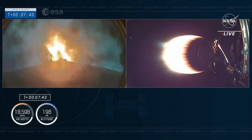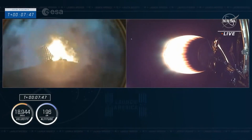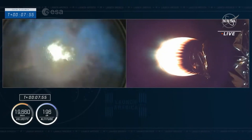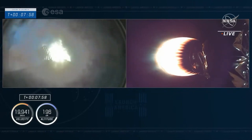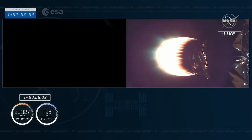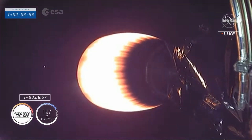We've heard stage 1 entry burn is in startup. We've lit the center engine. We've got two side engines — three engines running. This is a 27-second burn. This will slow the first stage down. We'll then enter the atmosphere where the grid fins begin to work, and then we will fire the single center engine as we approach the drone ship. Stage 1 entry burn is in shutdown. But our attention is right now on stage 2 as we get ready for shutdown.